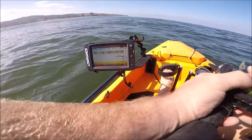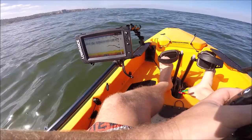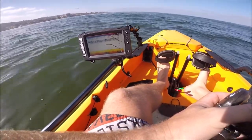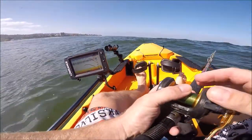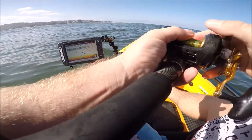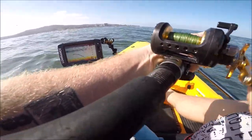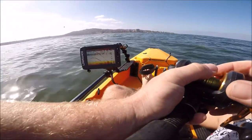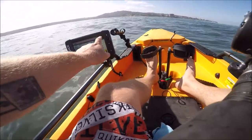We got a nice mark at 80 feet - big mark. Let's see if we can get it interested in my jig. Damn, that's a fat mark - looks real good.